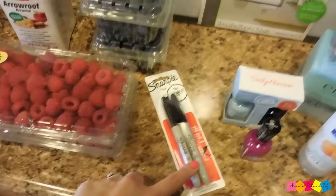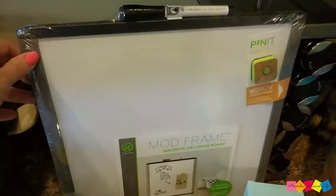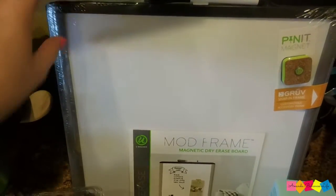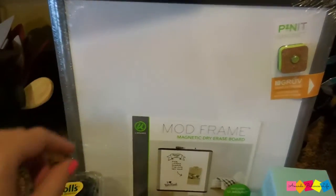I got some black Sharpies and I got a dry erase board. If you watch my Mommy Fitness Friday videos, you'll get to see what I plan on doing with this.